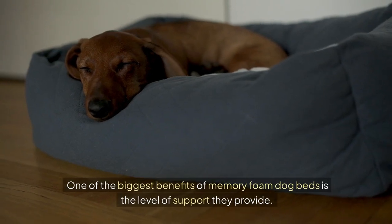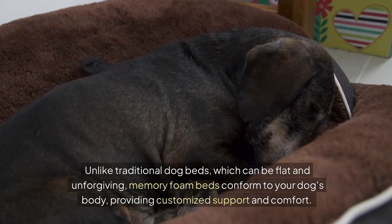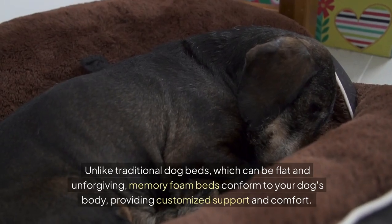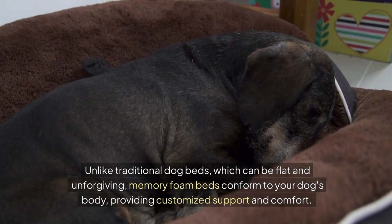One of the biggest benefits of memory foam dog beds is the level of support they provide. Unlike traditional dog beds, which can be flat and unforgiving, memory foam beds conform to your dog's body, providing customized support and comfort.